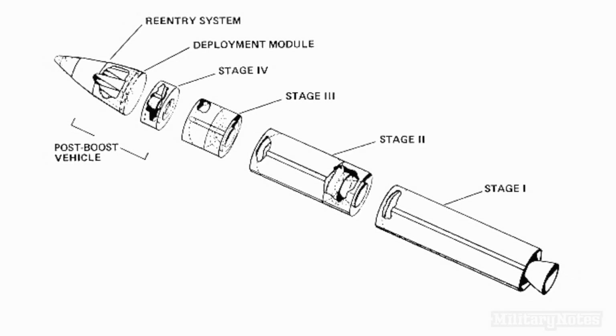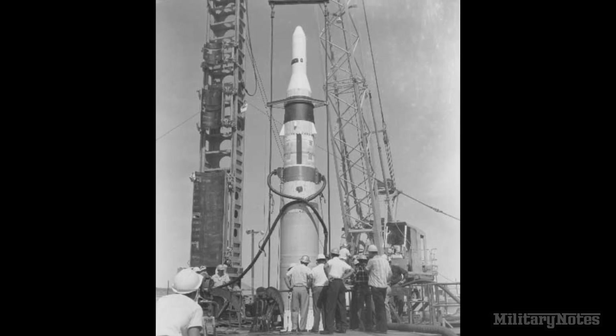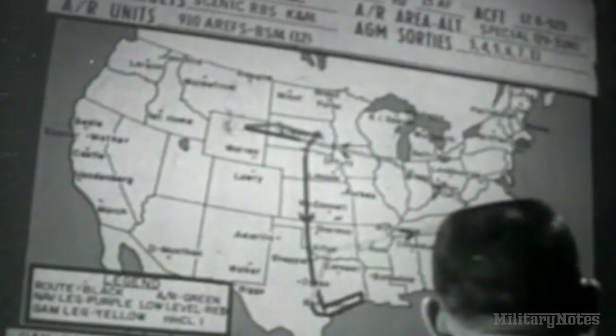The Minuteman was designed to be an efficient, reliable weapon system. It was lighter and cheaper to manufacture than other systems. Additionally, the new system could be mass-produced, operated and maintained by small crews, and automatically monitored for condition and combat readiness. By 1965, the Air Force had an operational force of 800 Minuteman missiles located across six stateside bases.